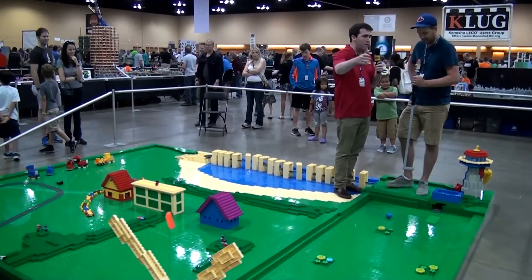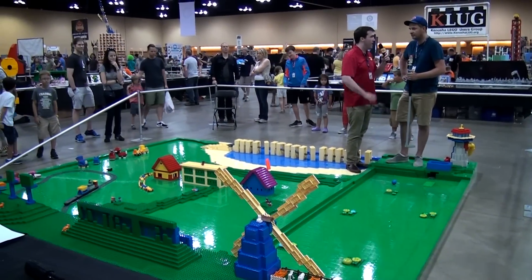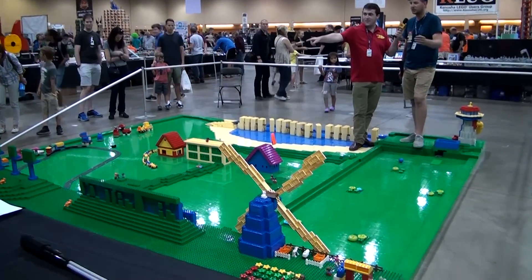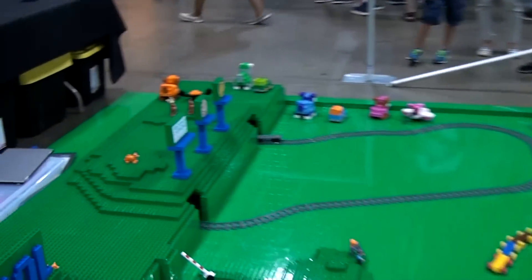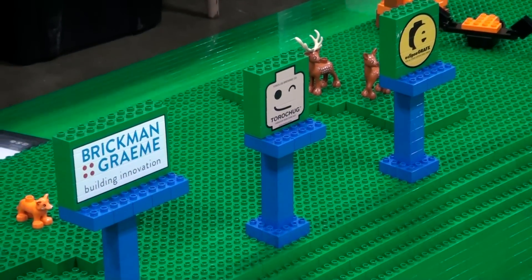For those watching who want to see more of my work, I've got my logo as Brickman Graham and you can go to brickmangraham.com to check out other Duplo creations and other things that I do as well.